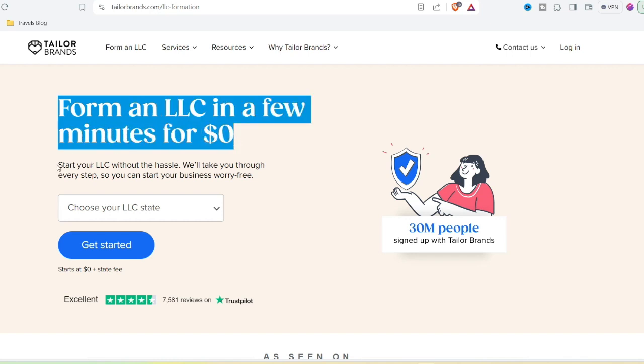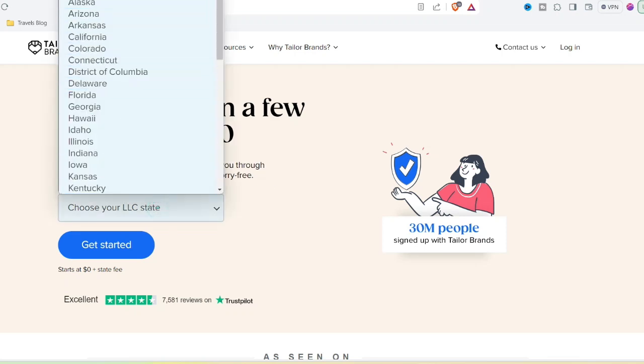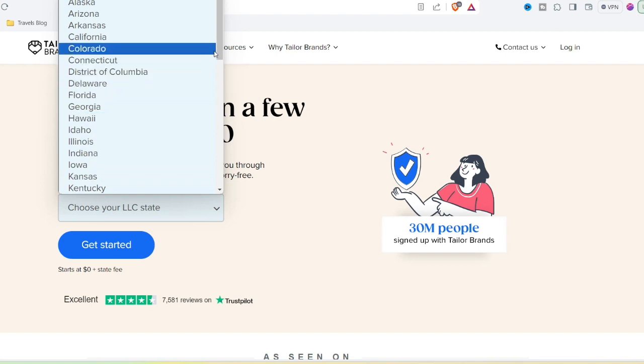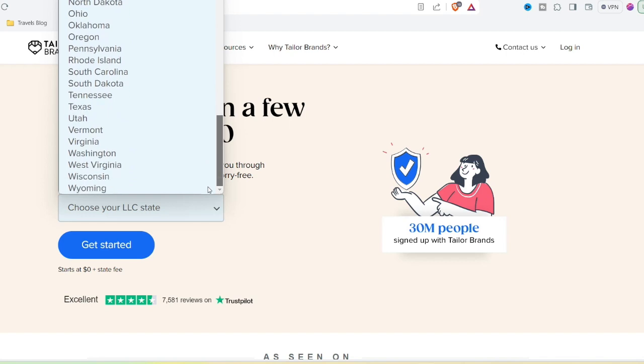But before I dive in, let's dissect the whole legit question. Taylor Brands takes the build-your-own-adventure approach to branding. You answer a series of questions about your business, industry, and style preferences. Then their AI — think fancy algorithm — whips up a bunch of logo options. It's definitely fast and easy to use.